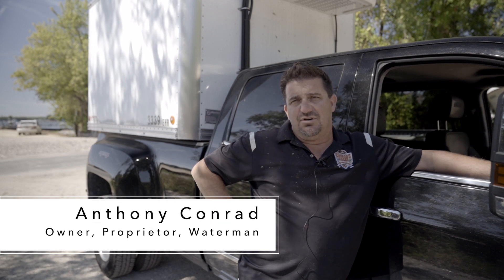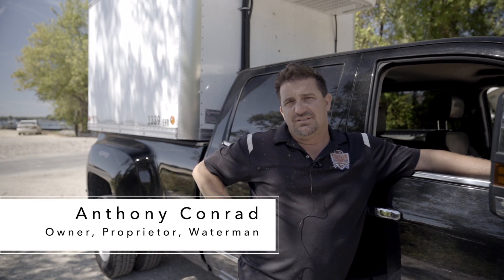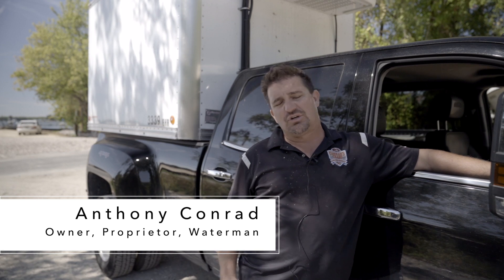I'm Anthony Conrad, owner, proprietor, waterman — Conrad's Crabs and Seafood Market, Conrad's Crabs Seafood Restaurant, Conrad's Fleet LLC.